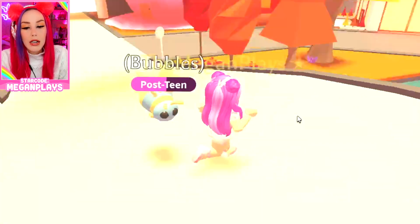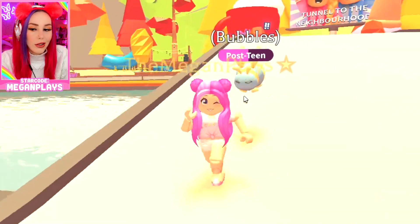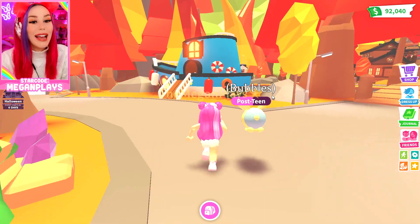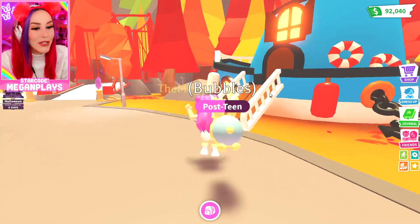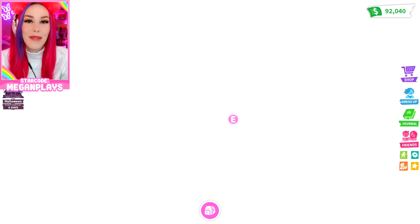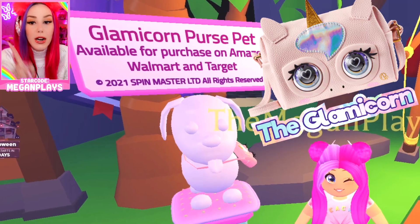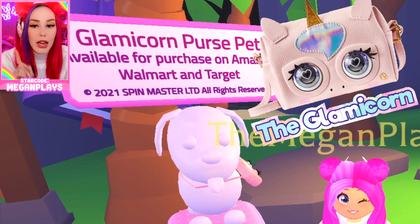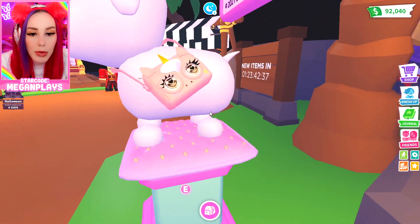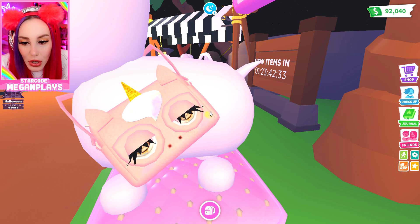Run, Bubbles! Come on, I know you can do it. I don't like flying on my pets all the time because I don't think they like the weight. Here we are at the accessory slash hat shop. I am so excited — I love a good shopping spree. Here it is: Glamicorn purse pet, available for purchase on Amazon, Target, and Walmart. Wait, guys, it's blinking! Oh my gosh, it's got little hearts in the eyes. This looks so cool.